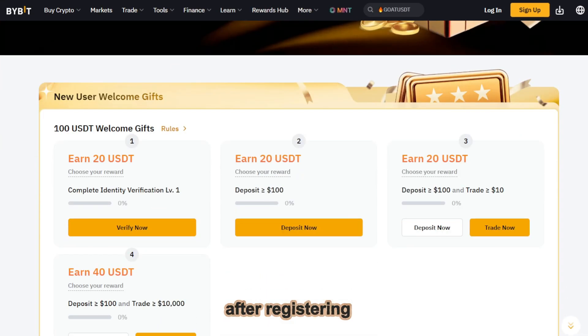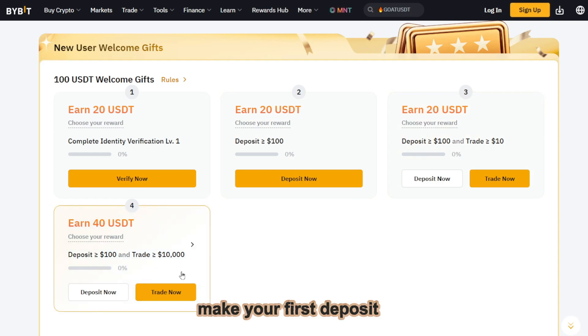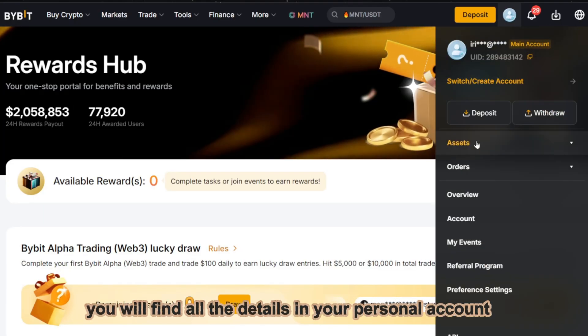After registering, you can complete simple tasks to activate your bonuses: make your first deposit, complete a trade, or complete tasks in the rewards center. You will find all the details in your personal account.